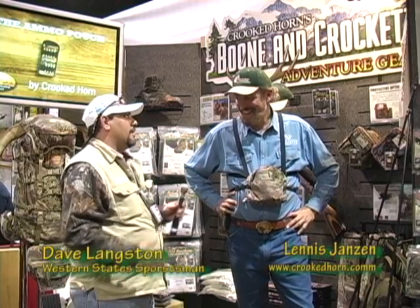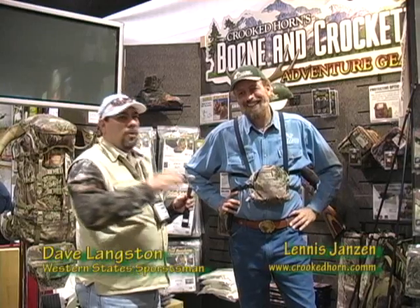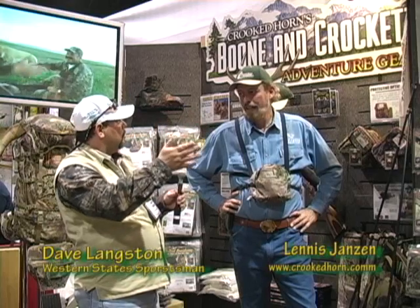I've seen a lot of your videos and really enjoyed them. I'm going to watch the Brown Bear episode tonight at the hotel. I won't tell you what happened — you've got to get the DVD to watch it for yourself. You're with Crooked Horn Outfitters, right?